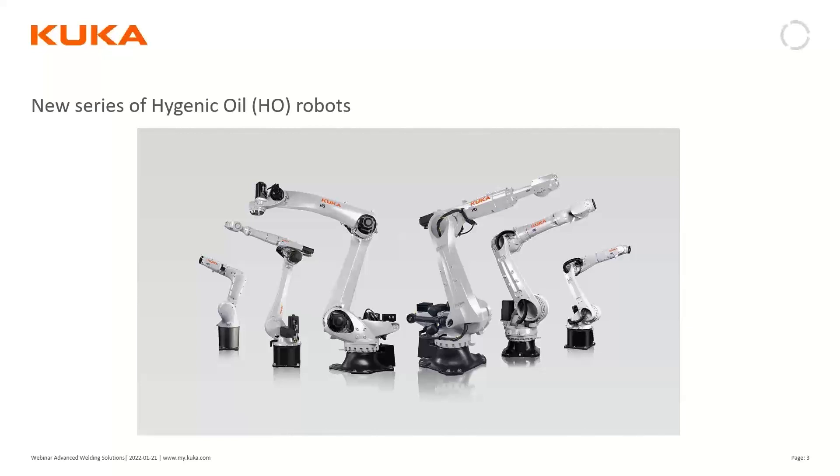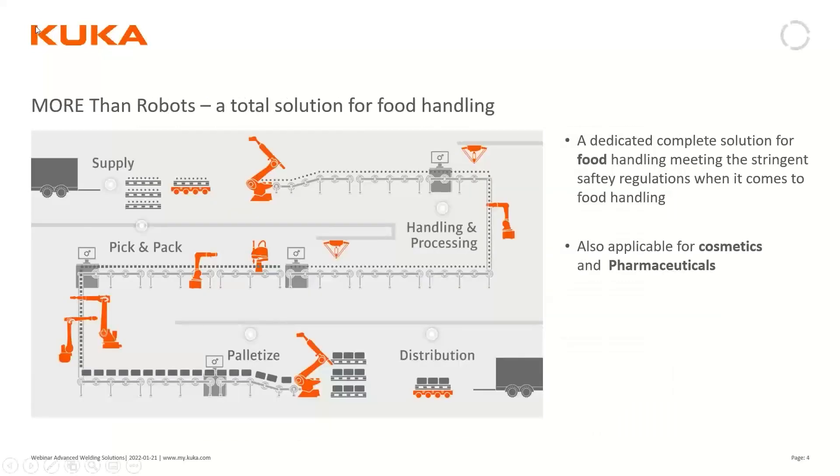These robots are especially dedicated to the food industry for handling foodstuff. But KUKA is so much more than only the robots themselves. Within the food handling industry, KUKA provides a complete concept for the entire chain — from intake of raw material, handling and processing, picking and packing, to palletizing and distribution.